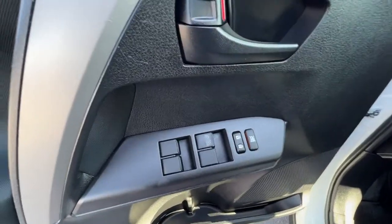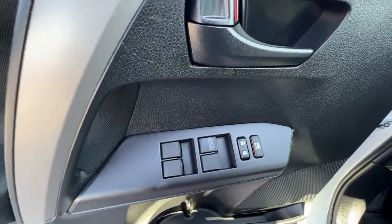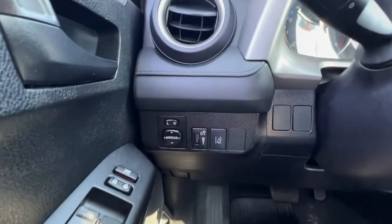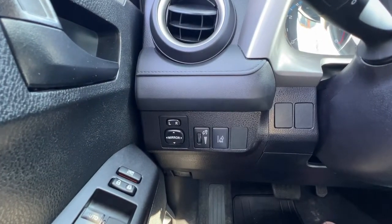Checking out the interior door panel, we'll find our power locks and windows, and as we climb in we're going to find our power mirrors, our interior dash light controls, as well as our lane departure alert.